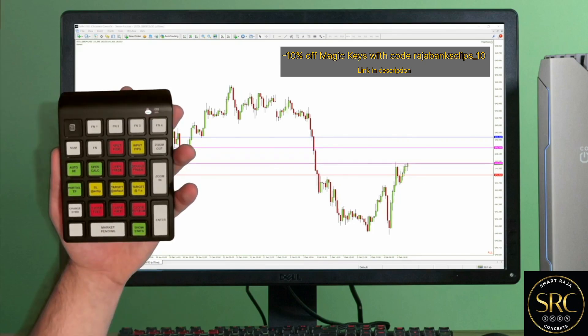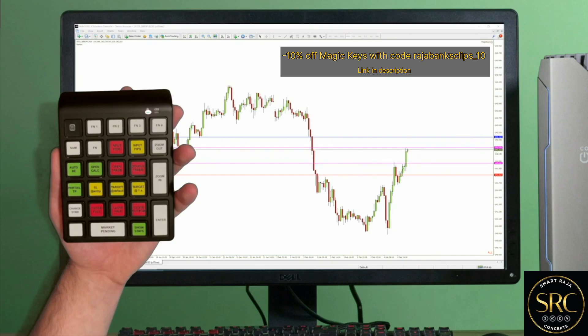One button press and that's done. Now that price reached the first partial take profit, a percentage of the trade has been automatically closed. Magic Keys has a lot of other features and it's a perfect match for both scalpers and swingers.